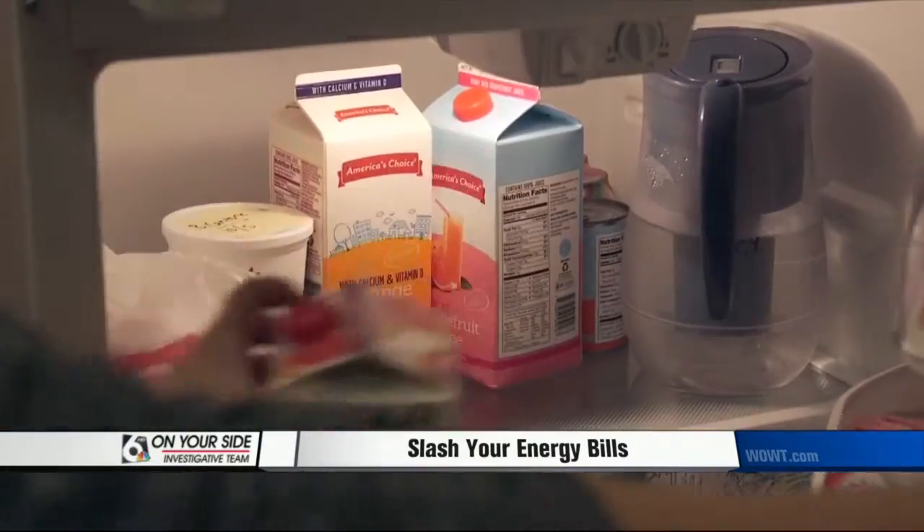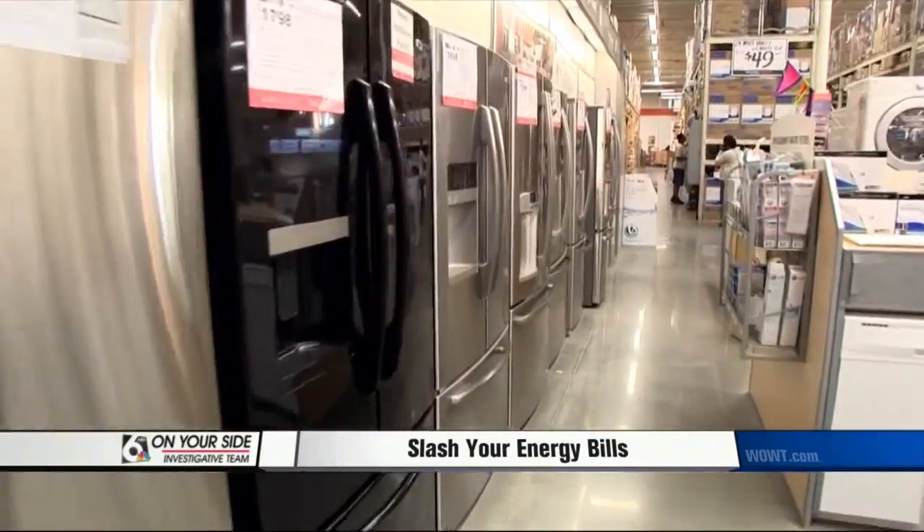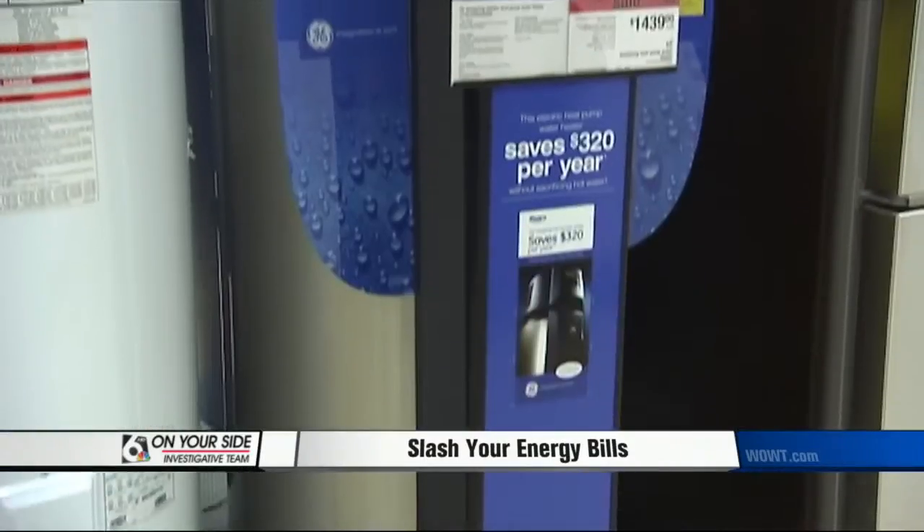Old and inefficient appliances are another source of energy loss. Swapping out a 15-year-old refrigerator for an energy-efficient one could save you $60 per year. And if your electric water heater is more than 10 years old, consider an upgrade to a heat pump-style water heater.